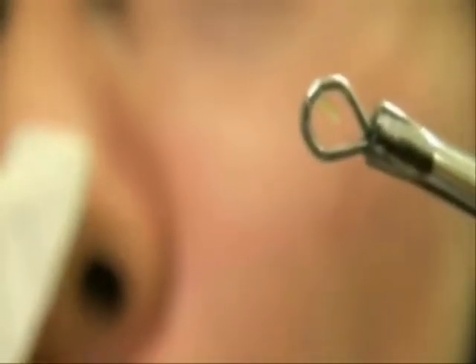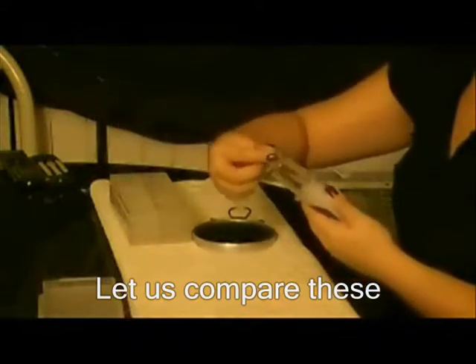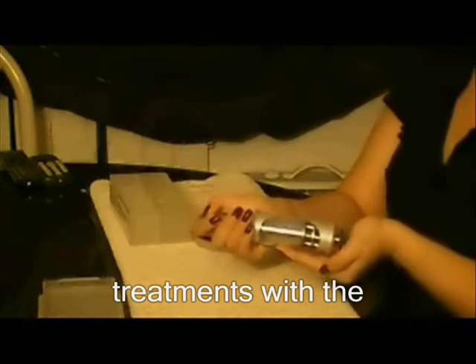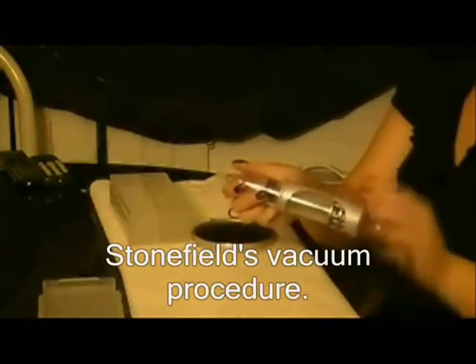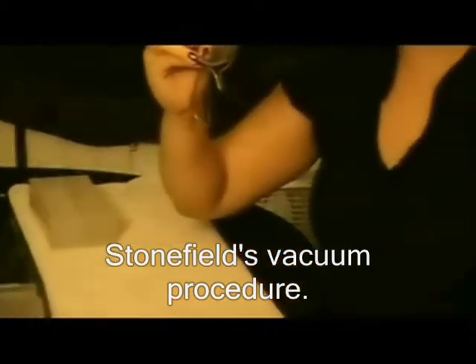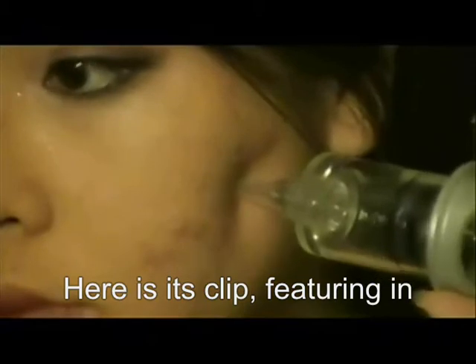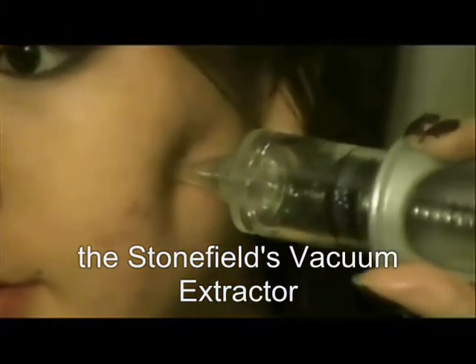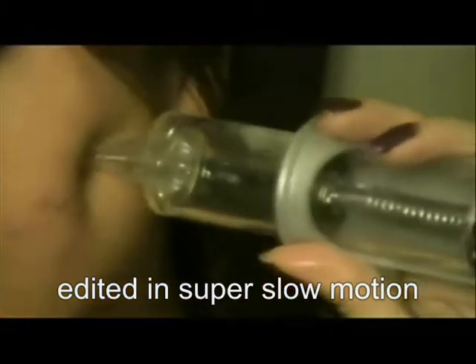Let us compare these previous acne treatments with the Stonefield Acne Vacuum Extractor procedure. Skin has its natural elasticity. The Stonefield device releases a small amount of pressure on pimples to expose the follicle opening, from which the overwhelming vacuum device overrides the pressure. These two forces simultaneously release on the pimple, creating a strong empty space within the suction tip, extracting it instantly.